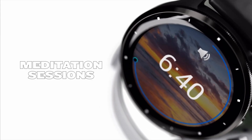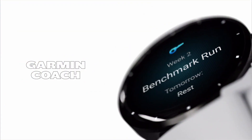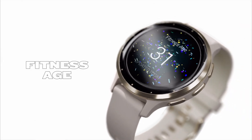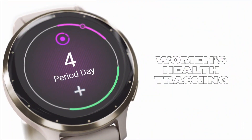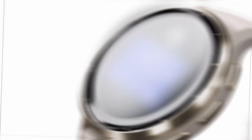However, if you're seeking a more refined calling experience or advanced app integrations, you might want to consider other options. For anyone focused on health tracking, recovery insights, and sports performance, the Garmin Venue 3 is a solid choice.